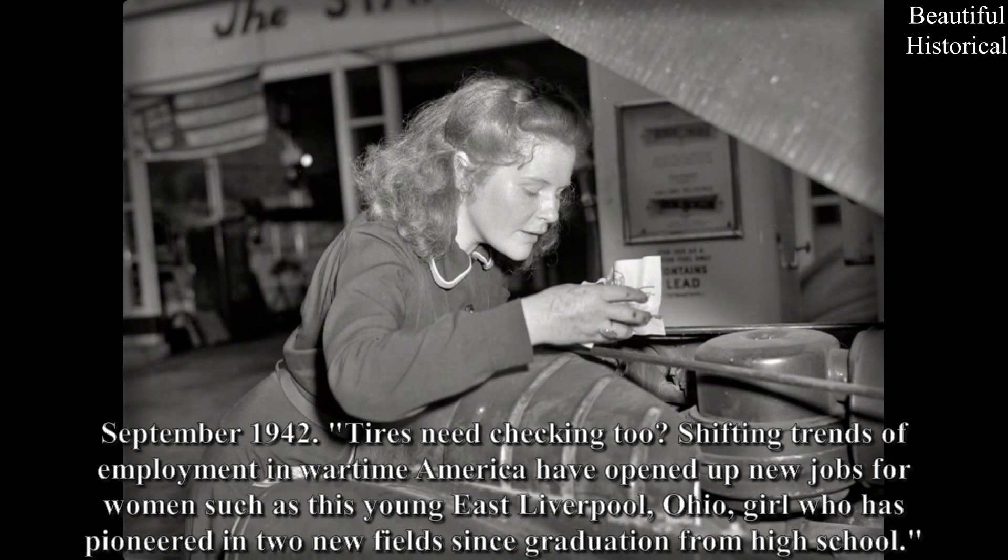September 1942: Tires need checking too? Shifting trends of employment in wartime America have opened up new jobs for women, such as this young East Liverpool, Ohio girl who has pioneered in two new fields since graduation from high school.